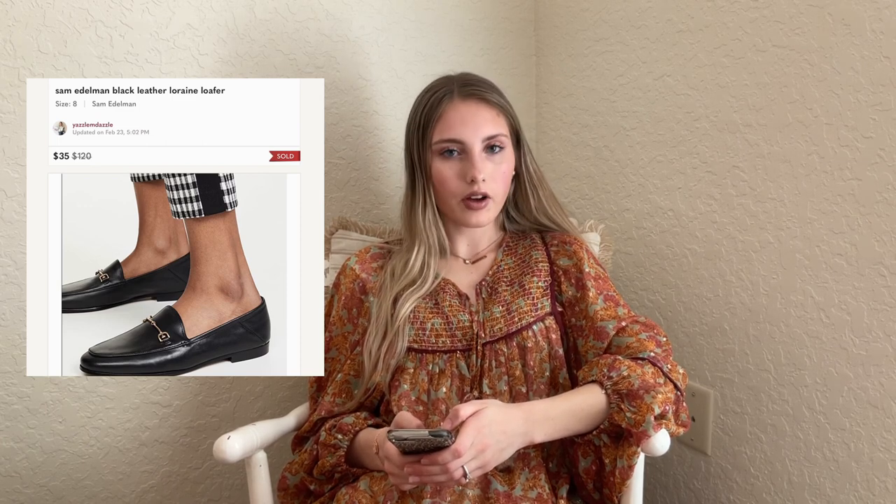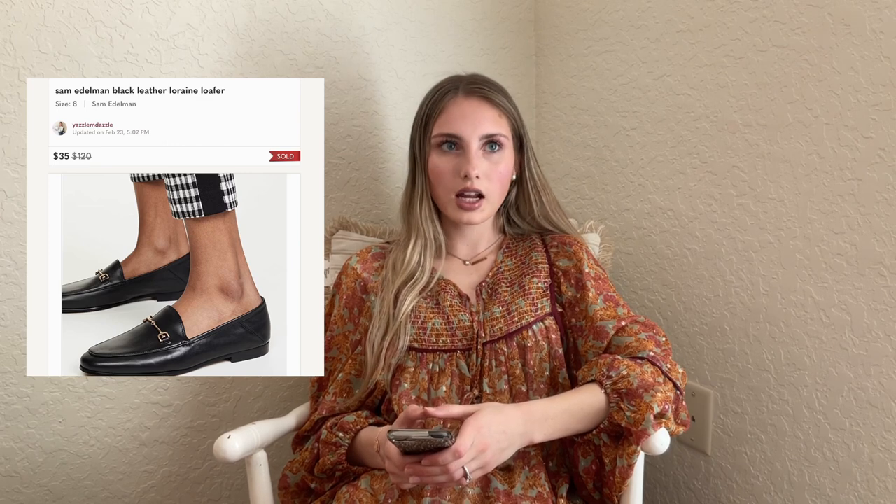We have another Sam Edelman — the black leather Lorraine loafers. These had a lot of attention and I also have them in maroon in my closet. These sold for $35 — I had them listed at $60, but I was just ready to accept anything. This was right when I got back from my trip and we had the Poshmark algorithm change happen while I was gone, so I was just trying to move out as much as I could.